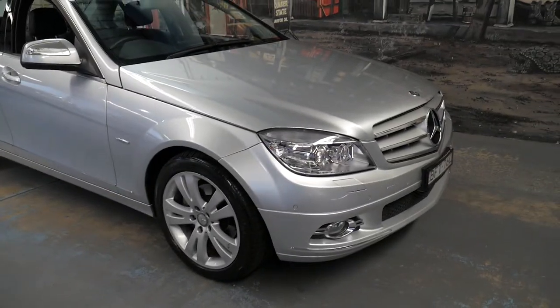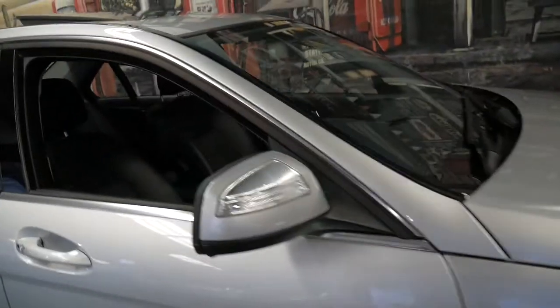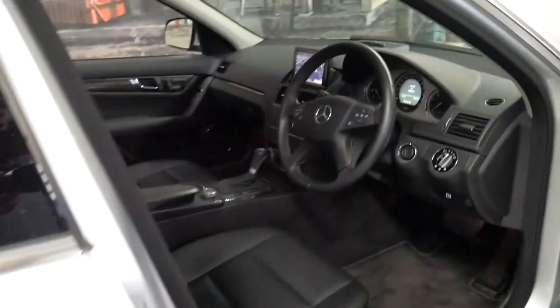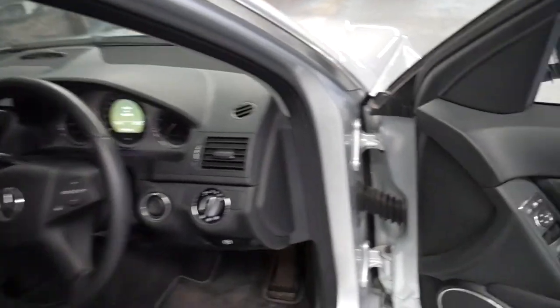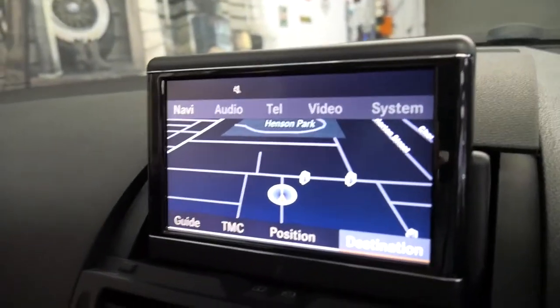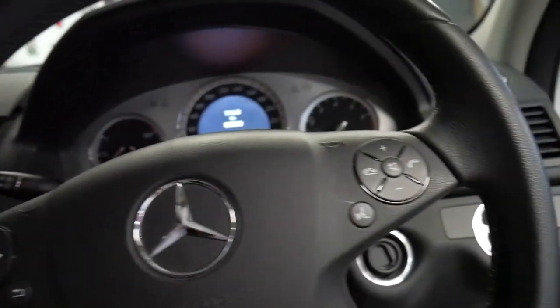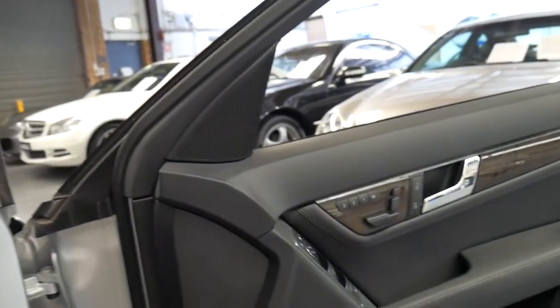In terms of options, it has Xenon headlights, sunroof, memory electric seats on the driver and passenger side. It also has a Harman Kardon sound system, navigation, Bluetooth, Lingotronic, and the list goes on. Obviously front and rear parking sensors.